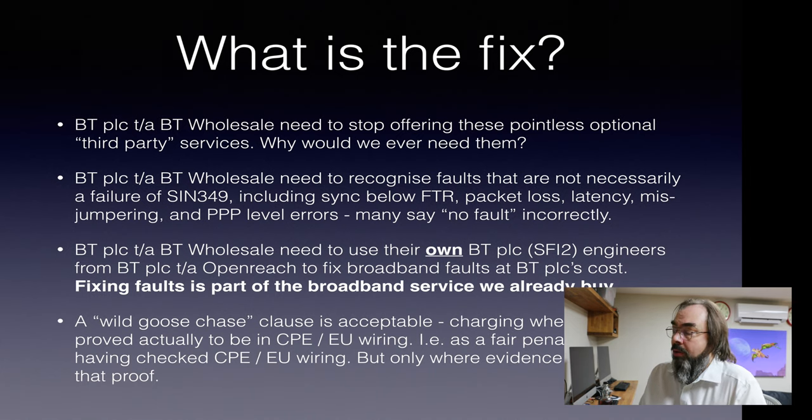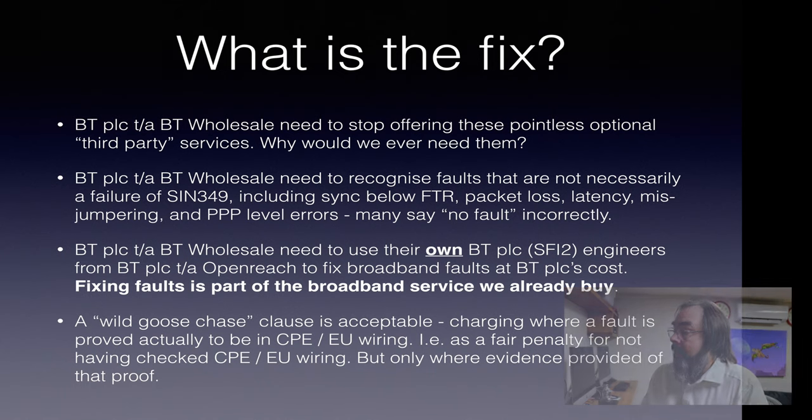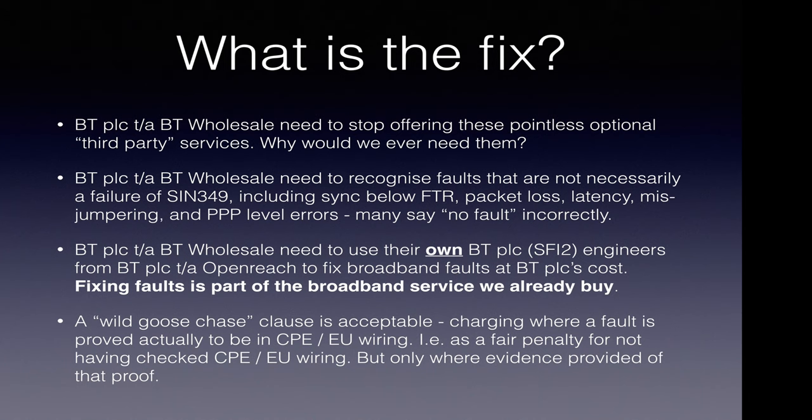Basically, Wholesale need to stop offering a pointless optional third-party service that no one needs to buy. BT Wholesale need to recognise that faults that are not necessarily a failure of SIN 349 — including sync below fault threshold, packet loss, latency, misjumping, PPP level errors, BRAS errors, everything else — where a lot of their systems will say no fault, they need to recognise that there are faults. BT need to use their own BT PLC S5 engineers from OpenReach to go and fix broadband faults at their cost, just like they use any other engineers to fix fibre backhauls or telephone exchanges or BRASes at their cost. Fault fixing is part of what we already buy.